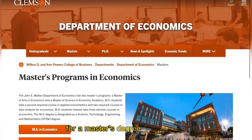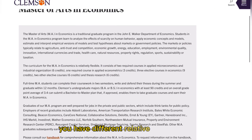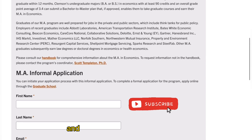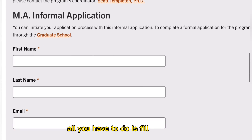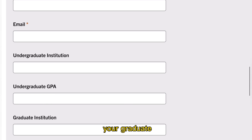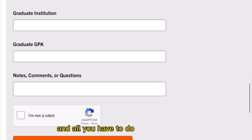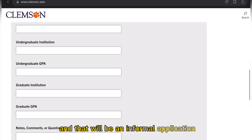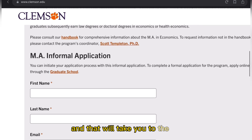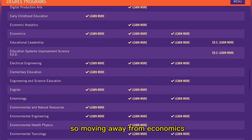For a master's degree in Economics, click on MA in Economics. You'll find relevant information to go through, and you can first submit an informal application by filling in your first name, last name, email, undergraduate institution, GPA, graduate institution and GPA if applicable, and any comments or questions, then click submit. To submit a formal application, use the link below which will take you to the formal application page for your program.